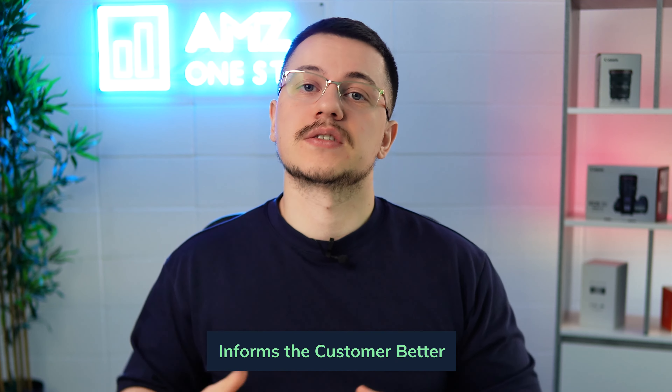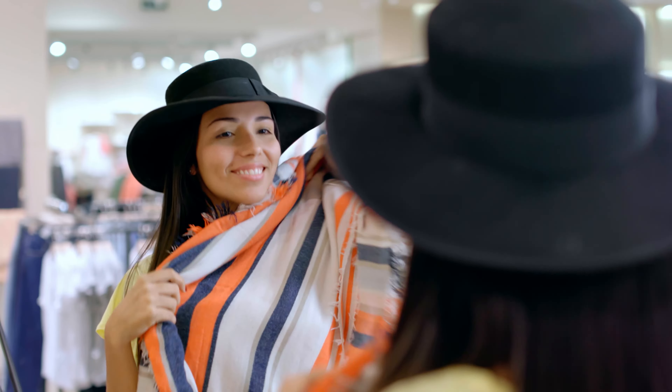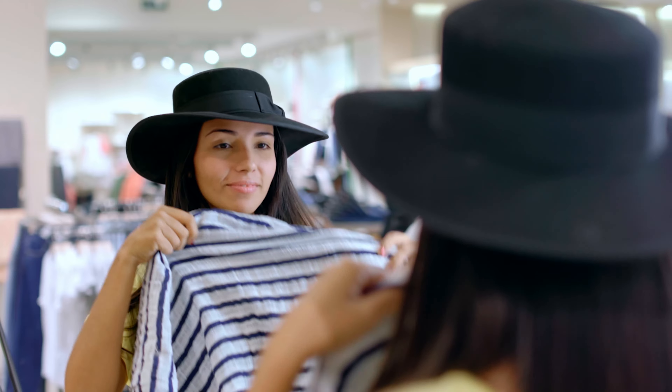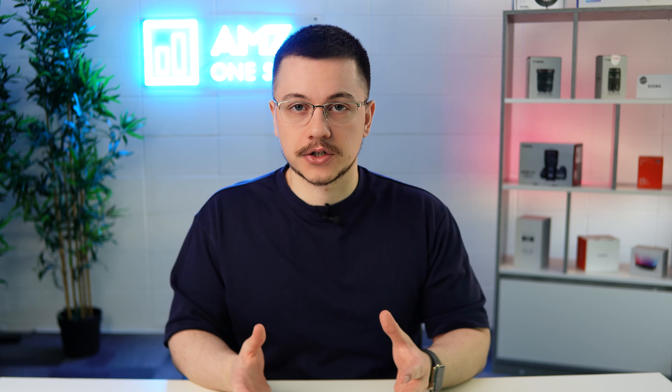The second reason to use it is that it informs the customer better. Videos are extremely important in e-commerce. Traditionally, you were able to go into a brick-and-mortar store and test and feel the product you were intending to buy, and that would help you make your purchase decision. By using video and informing the customer, we're kind of substituting the fact that people can't feel or touch it. People can watch somebody else do that, and that can help them make their purchase decision.